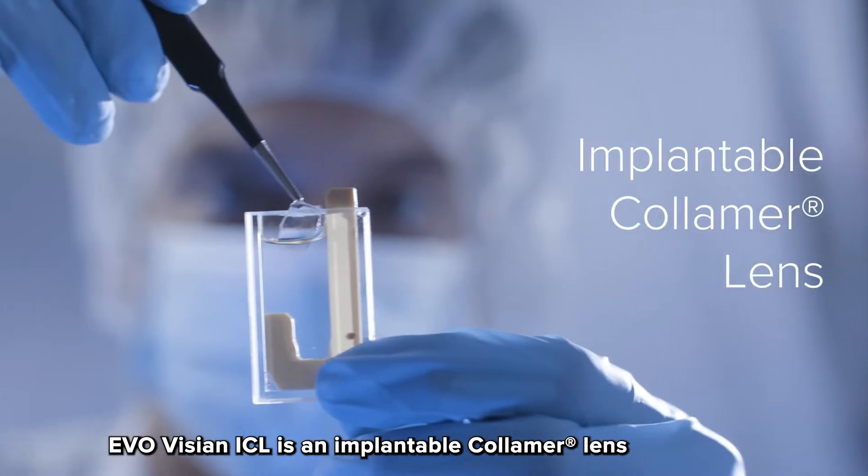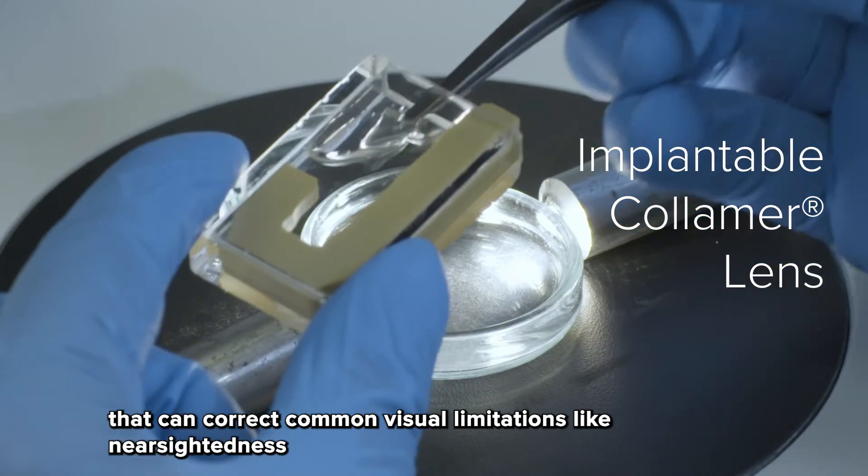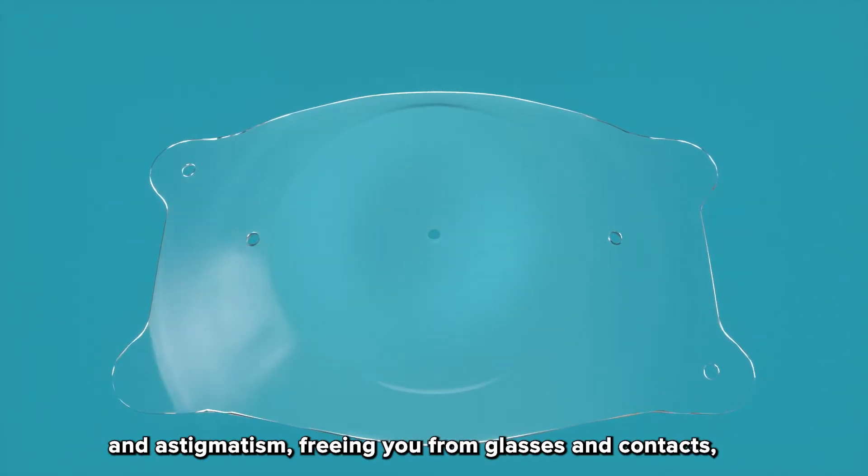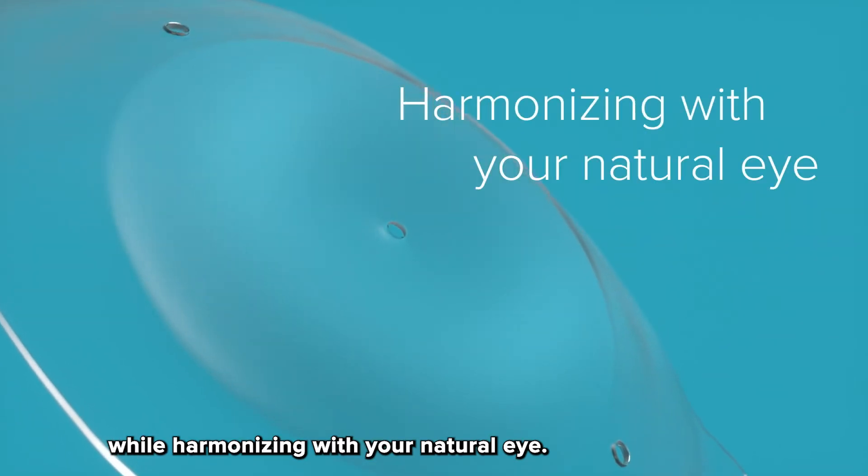EvoVizion ICL is an implantable collamer lens that can correct common visual limitations like nearsightedness and astigmatism, freeing you from glasses and contacts while harmonizing with your natural eye.